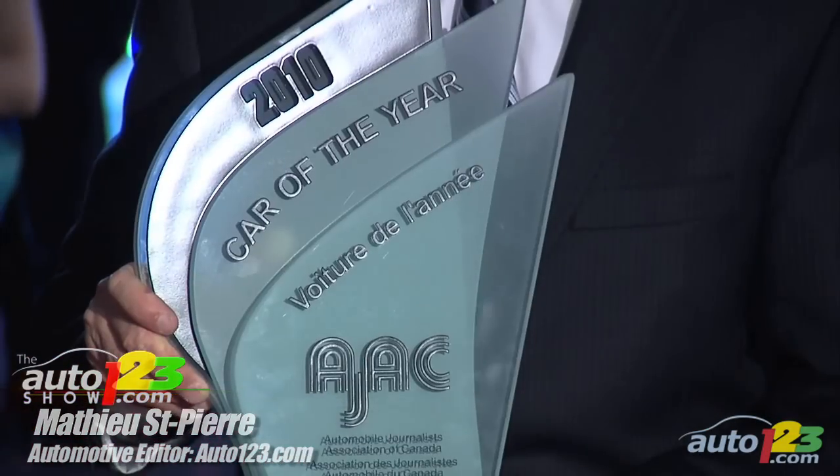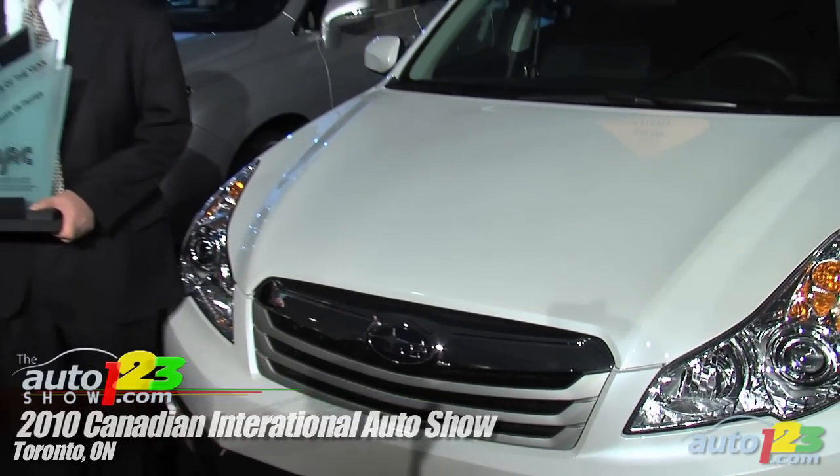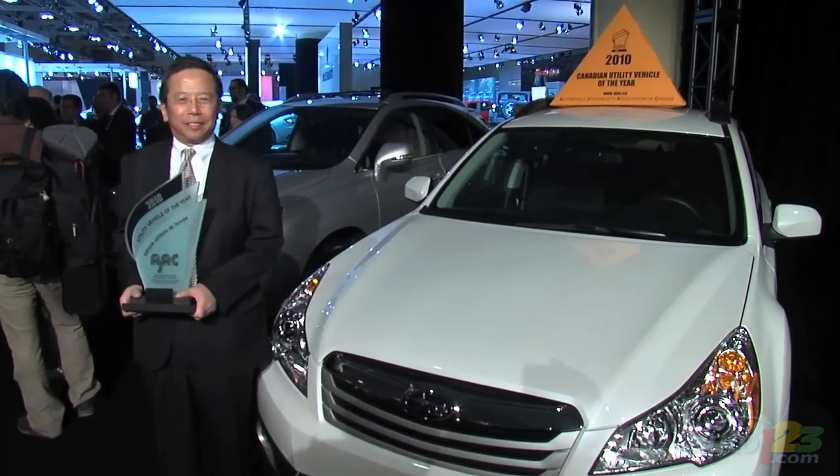We go down to the floor of the Toronto Auto Show where the results are about to be announced. The winner of the 2010 Canadian Car of the Year is the Volkswagen GTI — a very hot compact hatch. And the Canadian Utility Vehicle of the Year is the 2010 Subaru Outback, the recipient of many other awards including one of our own.